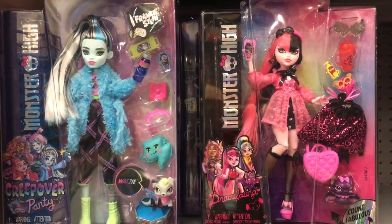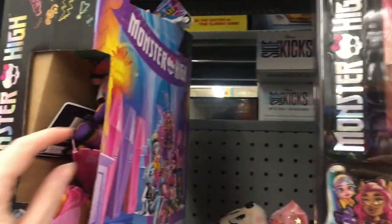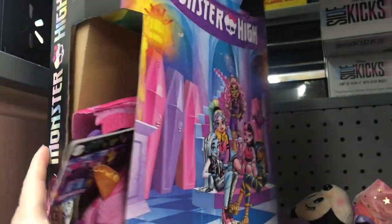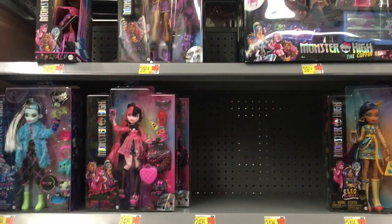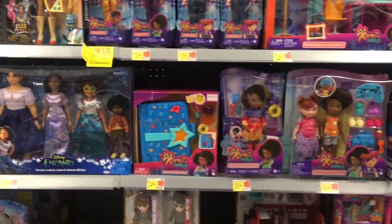They also have some of the Creepover dolls as well as the OG Draculaura, which is cool. And so far, these little ragdoll Monster High plushies I've only seen at Walmart. I don't know if they're Walmart exclusives, but they have a little bit of a restock in the doll section, which I'm glad to see. That Draculaura - I've seen her like once or twice and that's about it.